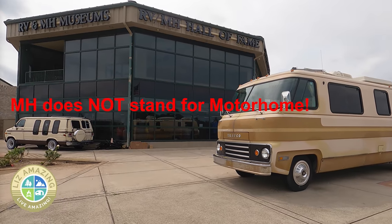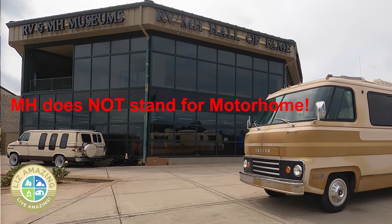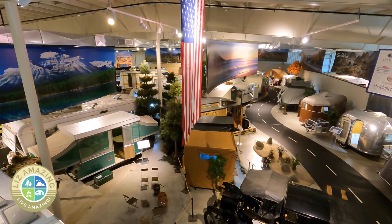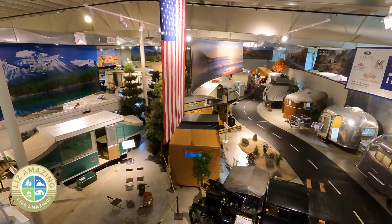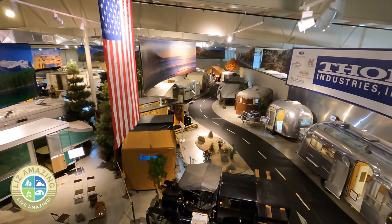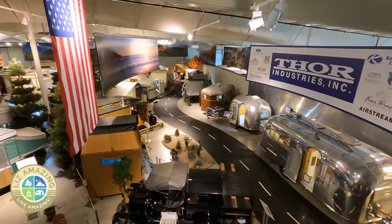Their official name is the RV and Manufactured Housing Museum, but the Manufactured Housing Museum won't open until August of 2022. Stay tuned to learn why manufactured housing and RVs will be under the same roof.